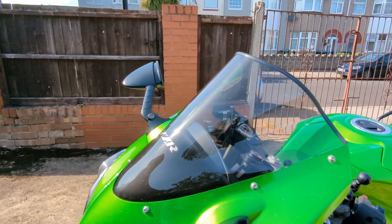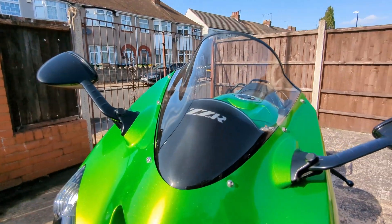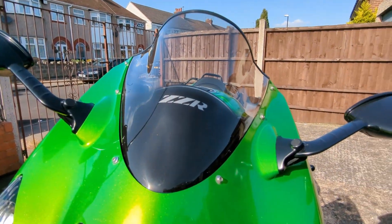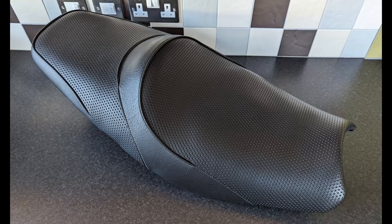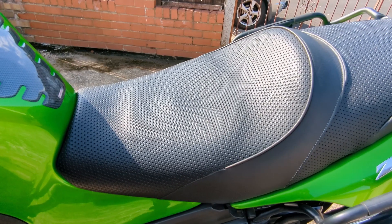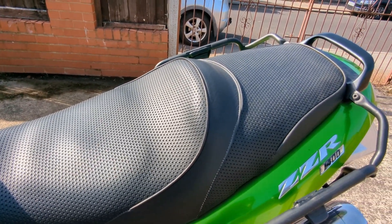I replaced the original windscreen with an airflow screen, which reduced the buffeting and turbulence at higher speeds. The original seat was rather hard, so I had it modified to a raised height comfort type with gel pads. It was an improvement, but my bum still becomes numb over long distances. Regular stops are a must.